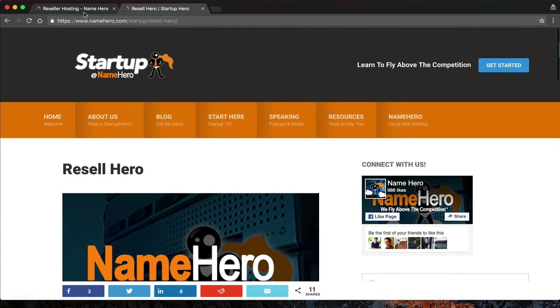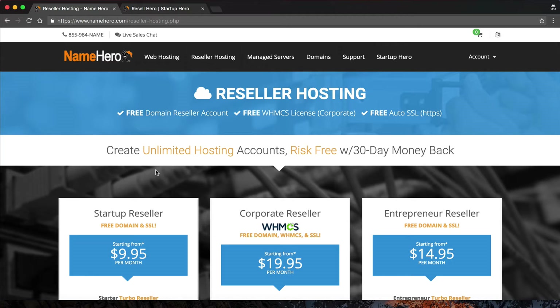That's going to help you get started with this at NameHero. I'm going to head back over here and show you how quick and easy it is to set up your account and the billing software WHMCS, which automates the entire process for you.